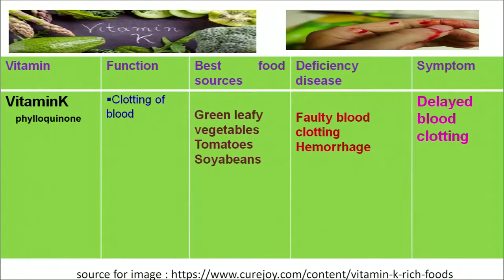Vitamin K is chemically known as phylloquinone. It plays an important role in the clotting of blood. If we have a deficiency of vitamin K, our blood will not stop immediately if we get injured. It also plays an important role in preventing hemorrhage in our body. The best food sources are tomatoes, soya beans and green leafy vegetables. A deficiency results in delayed blood clotting.